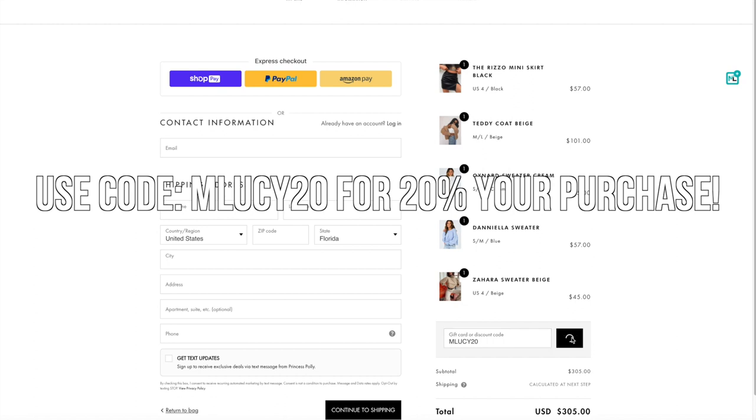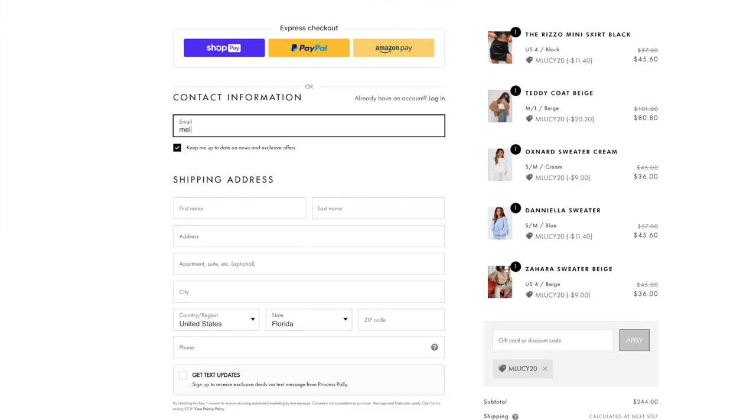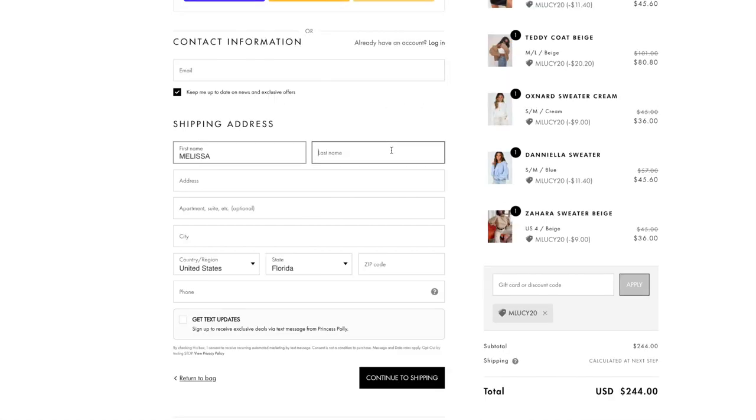MLUCIE20 so you can get 20% off your purchase. Also don't forget that Princess Polly ships from within the United States and offers free express shipping, which is about three to four days, to all U.S. orders over fifty dollars. Princess Polly also offers Afterpay to all U.S. customers.